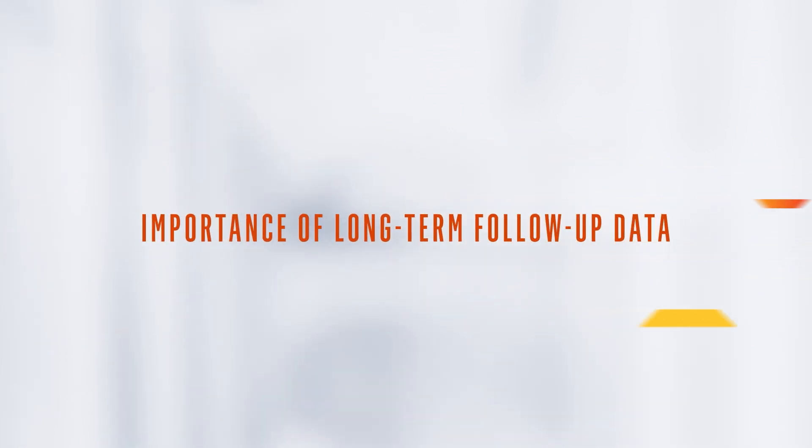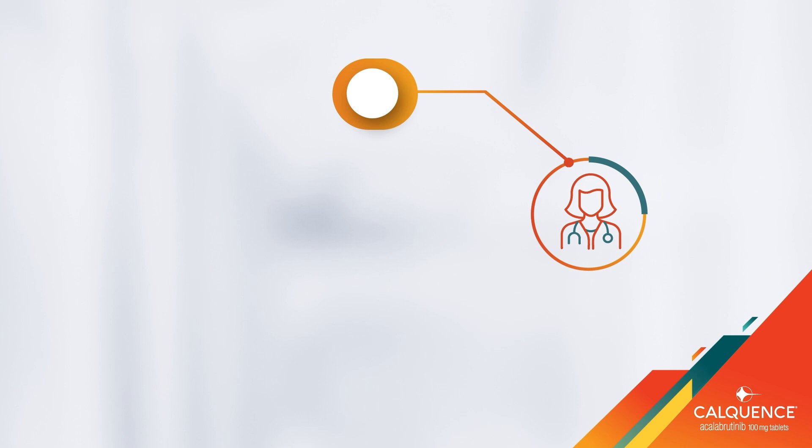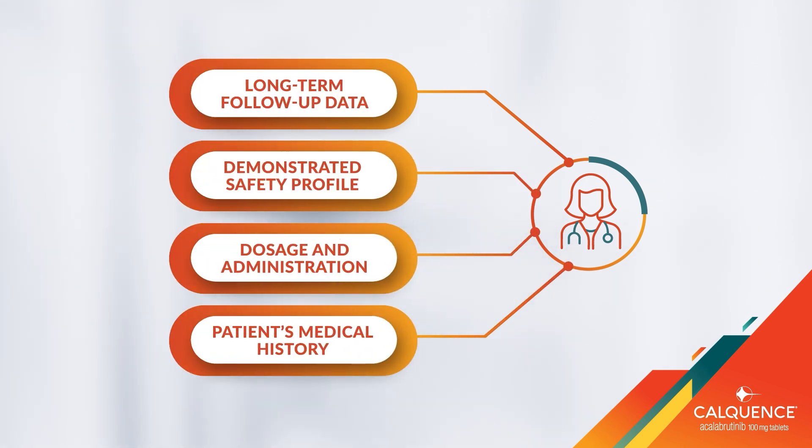We know that CLL is a chronic disease that requires long-term management, and more long-term follow-up data can be valuable when making treatment decisions. Factors including long-term follow-up data, a demonstrated safety profile, dosage and administration, and the patient's other medical problems play a crucial role in deciding on an appropriate treatment for my patients.